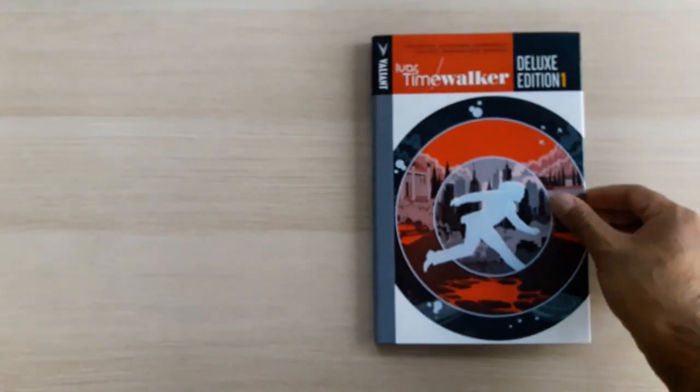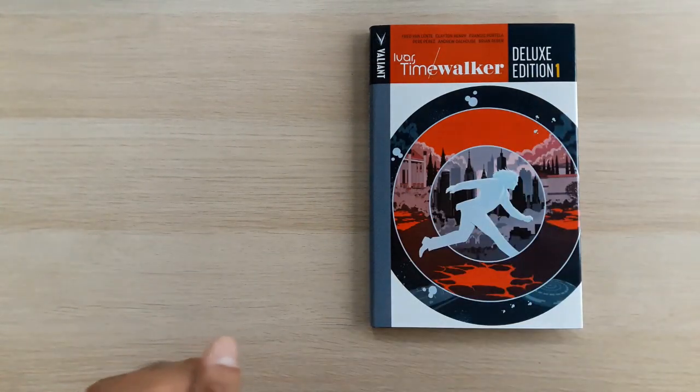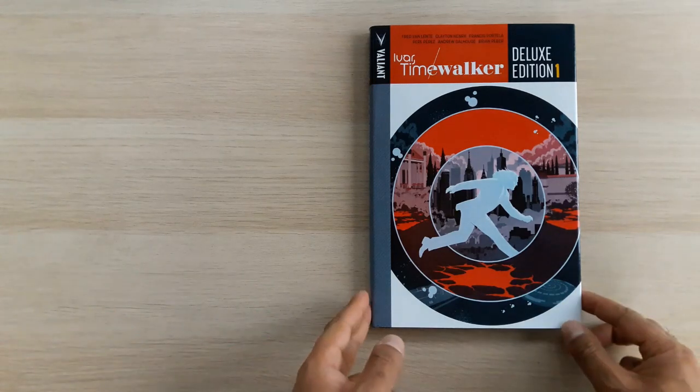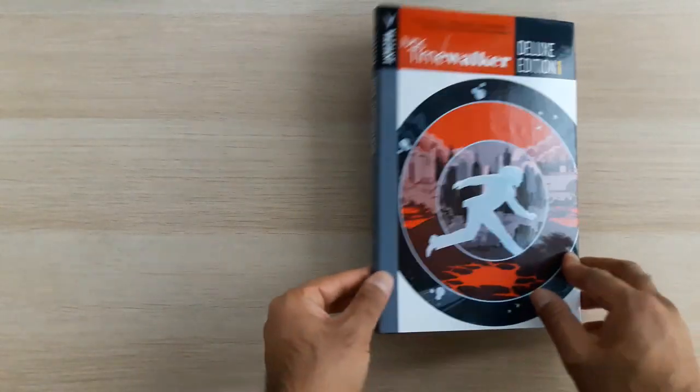Hello YouTube, this is Thomas Judge back once again with another installment of Valiant Until The Last, the weekly series in which I read the entirety of the Valiant universe. I always try to do it one deluxe edition at a time, and today we're looking at Ivar Time Walker Deluxe Edition Volume 1. Slightly misleading because there is no Deluxe Edition Volume 2 — all the issues are collected here — so let's just dive straight into it.